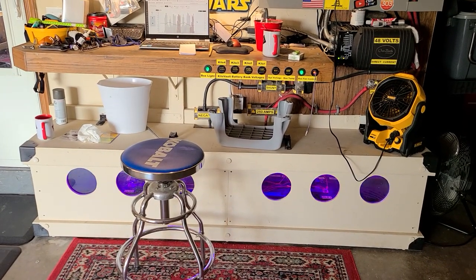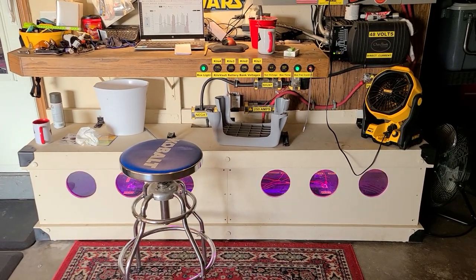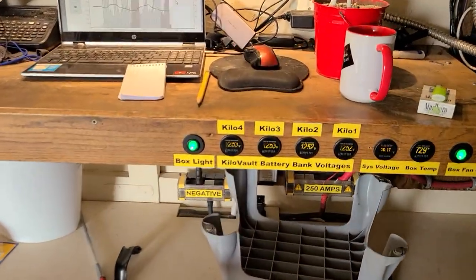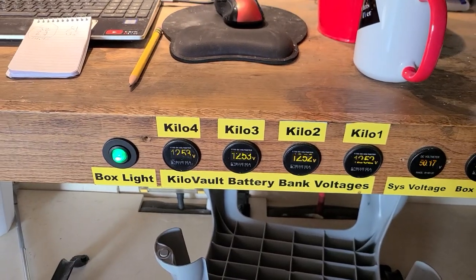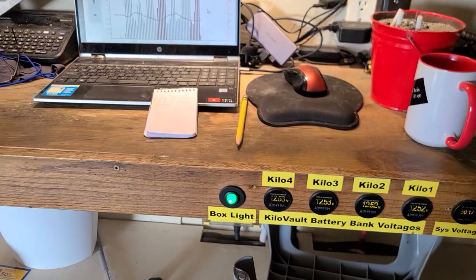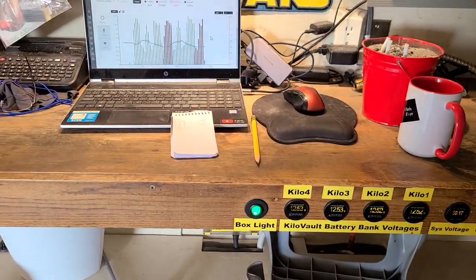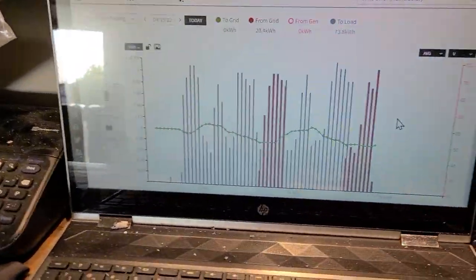Just a quick video update on these 4-kilowatt batteries I've been messing with and putting balancers in. Right now it is morning, all the voltages are dead on, and I've been taking the batteries all the way down to zero percent state of charge — so all four batteries are sitting at zero right now. Take a look at my Optis RE data.